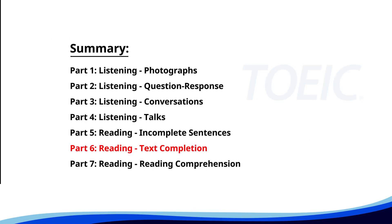Next up is Part 6: Reading Text Completion. Complete each text by choosing the best answer for the single gap.